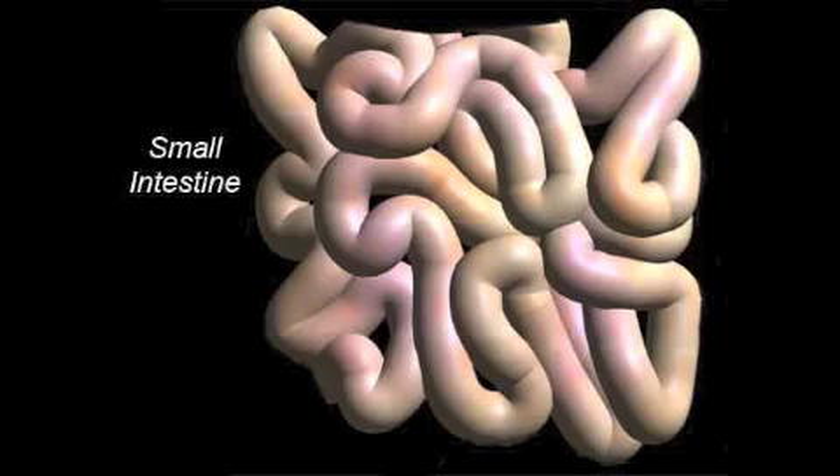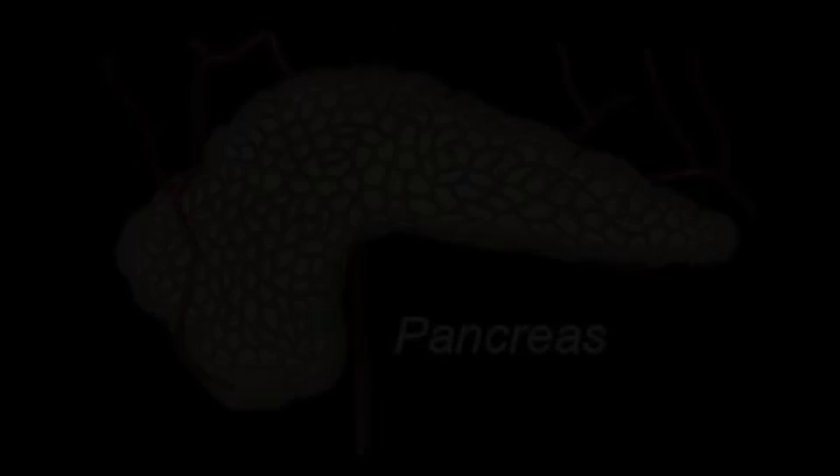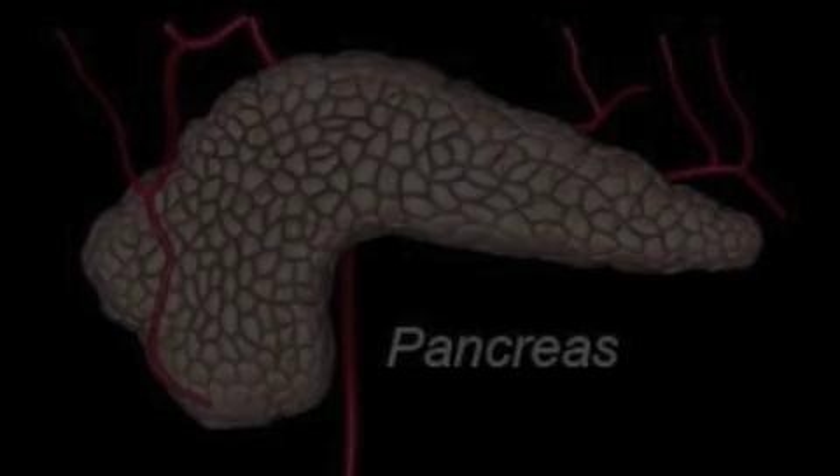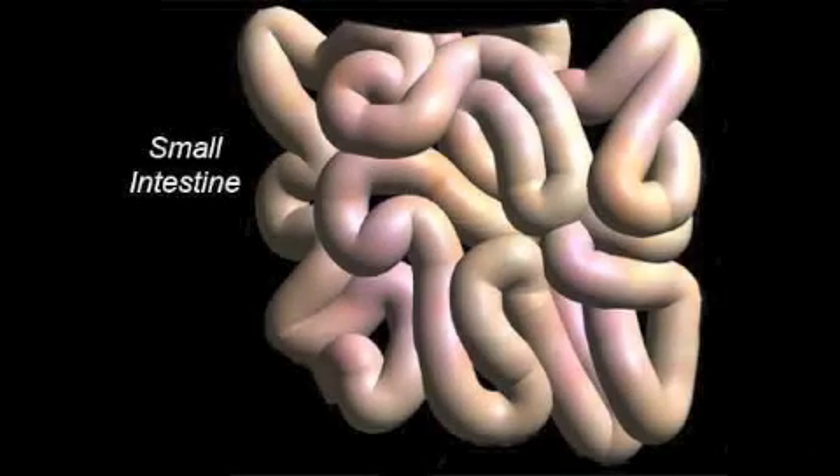Those organs send different juices to the first part of the small intestines. These juices help to digest food and allow the body to absorb nutrients. The pancreas makes juices that help the body digest fats and protein. A juice from the liver called bile helps to absorb fats into the bloodstream. And the gallbladder serves as a warehouse for bile, storing it until the body needs it. Your food may spend as long as four hours in the small intestines and will become a thin, watery mixture. At the end of the journey, the nutrients from your meal can pass from the intestines into the blood. Next stop for these nutrients: the liver. And the leftover waste — part of the food your body can't use — goes on to the large intestines.